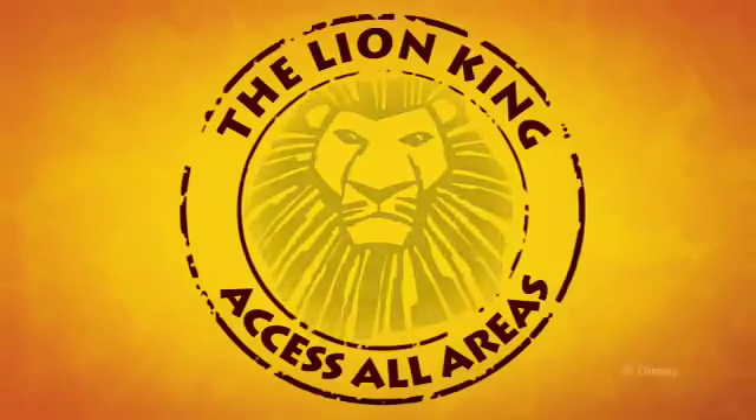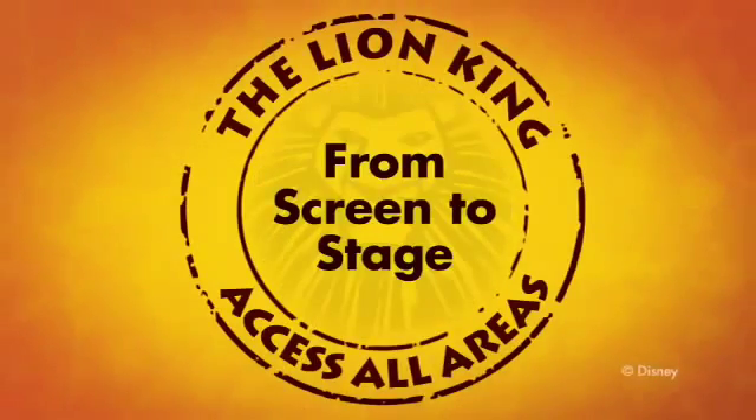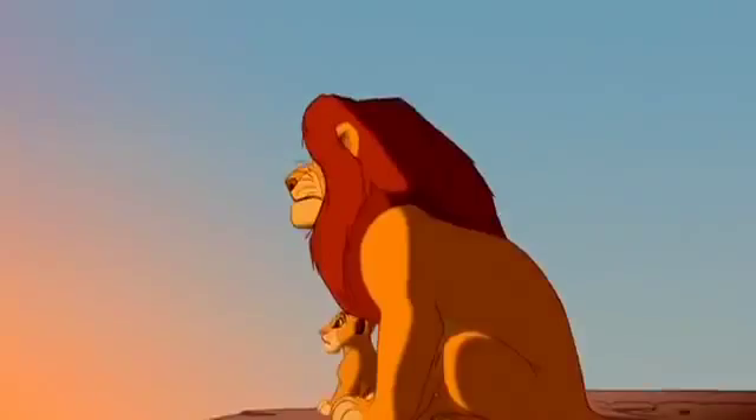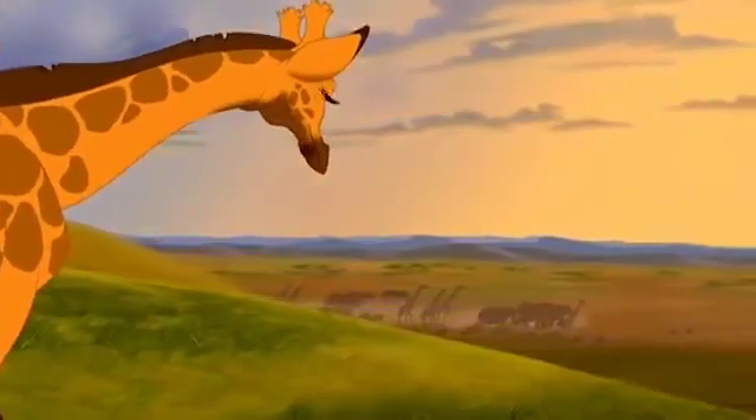Savanna! Think about an animated movie. This one is about 74 minutes long — that's less than the first act of the stage show. Adapting it to the stage meant expanding the story.